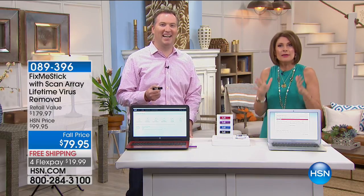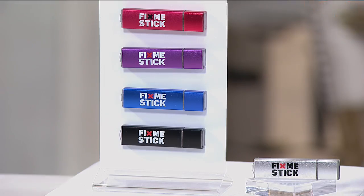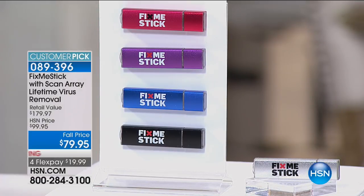We're giving you the best deal absolutely anywhere in the country. This is not just FixMeStick — it is with Scan Array, a lifetime of virus removal. Typically with FixMeStick it's $59 a year, every year, because it is a license renewal per computer. We're going to give you the ability to fix a total of three computers for the lifetime of those computers. You do not pay a penny again ever after you order this at $79.95. Free shipping, flex payments.